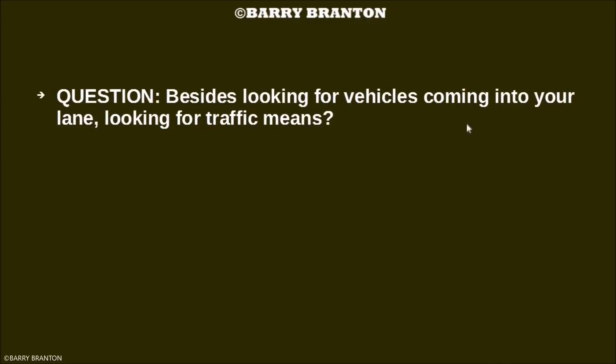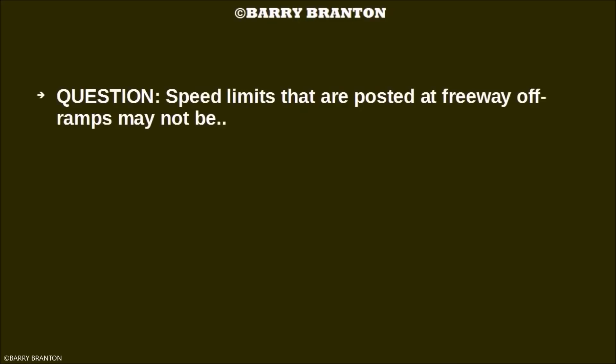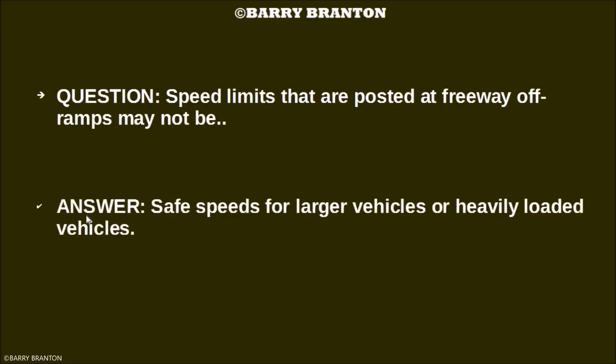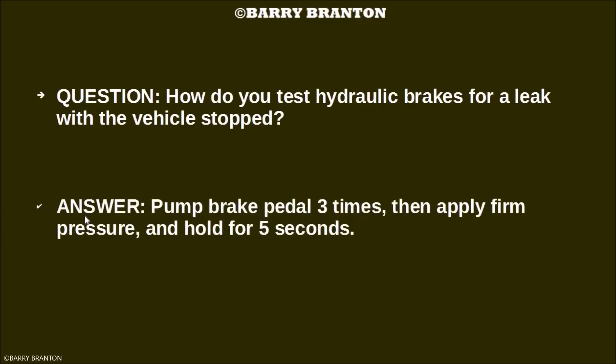Besides looking for vehicles coming in your lane, looking for traffic means watching for brake lights of slowing vehicles ahead. Speed limits posted at freeway off-ramps may not be safe speeds for larger vehicles or heavily loaded vehicles. How do you test hydraulic brakes for a leak when the vehicle is stopped? Pump the brake pedal three times, then apply firm pressure and hold for five seconds.